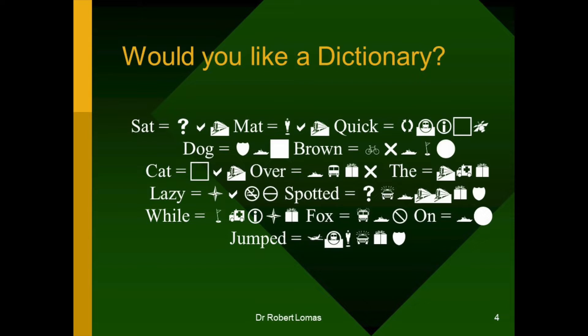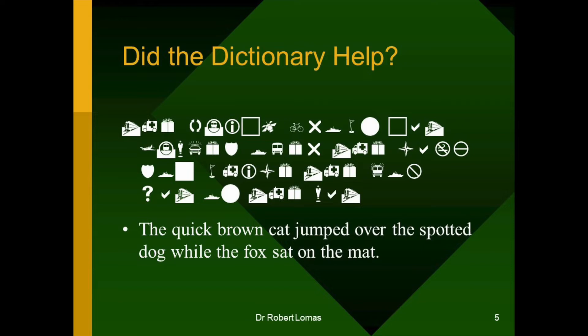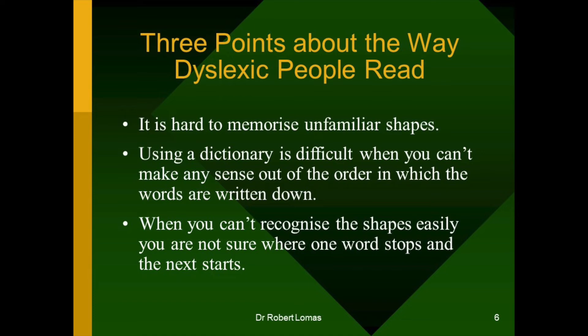You've had a look at the dictionary now. So, having looked at the dictionary, let's go back to the sentence. And what did the dictionary help you? There's the sentence again. If you still can't read it, I'll translate it for you, and I'll put it into a form of shapes that reading disabled people can cope with. There you are — the quick brown cat jumped over the spotted dog while the fox sat on the mat.